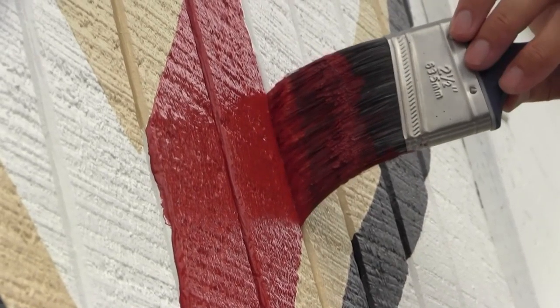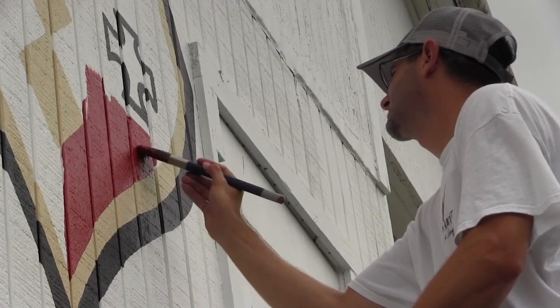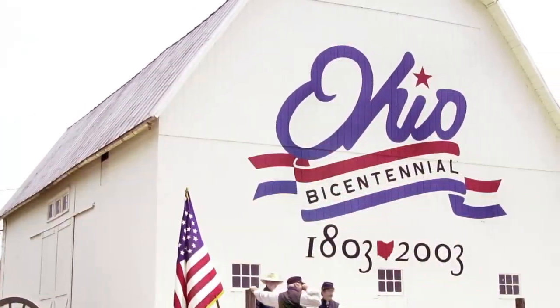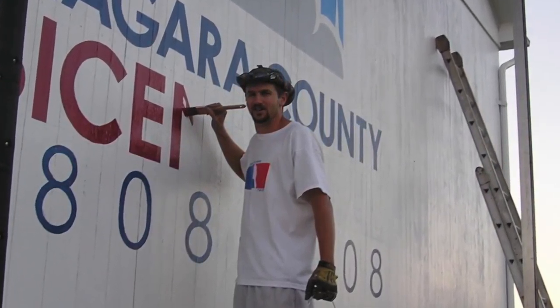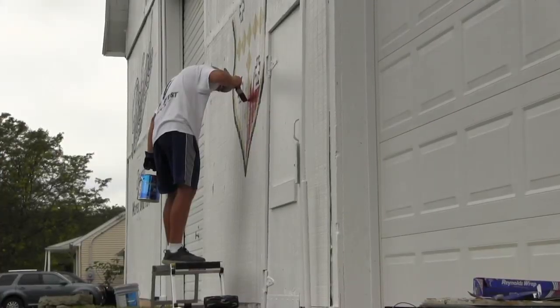All of the barn murals in the series are painted by Scott Hagen, also known as the barn artist. He says this is probably one of his favorite ones of the eight done so far. Hagen has been traveling the country painting barns for 22 years. He estimates he's painted over 500 barns, calling it a joy and something he's become increasingly passionate about over the years.